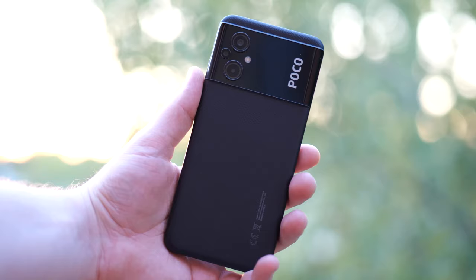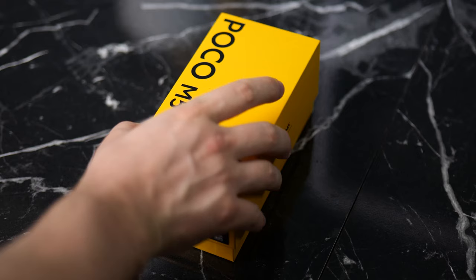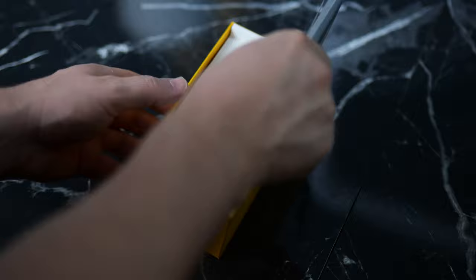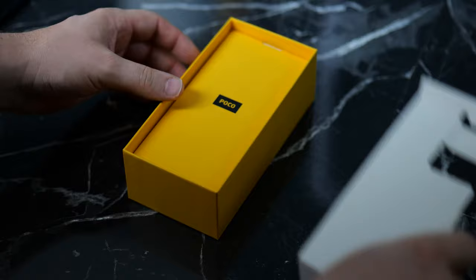The Poco M5 comes with the new Helio G99 CPU, a 90Hz LCD panel, and a 5000mAh battery. When it comes to what you get in the box, you get an extra screen protector, your papers, a case, your cable, and of course a charger. Charging itself is at 18 watts for the Poco M5, just like the Poco M4.